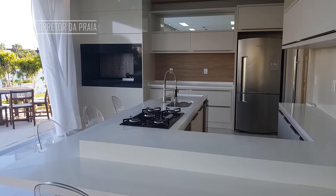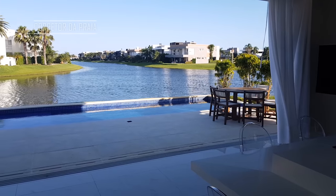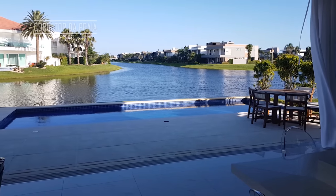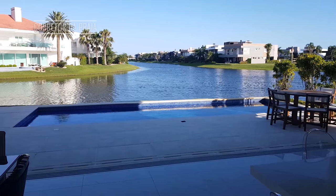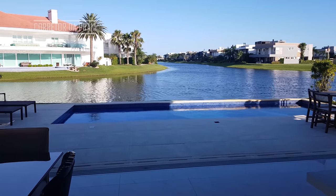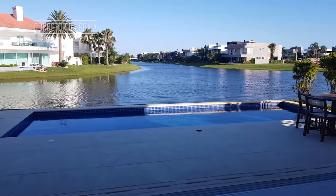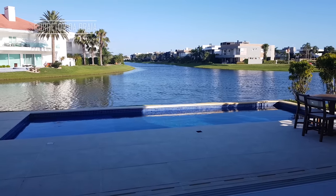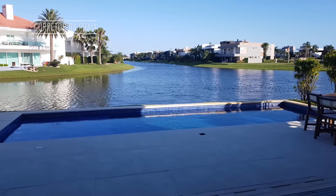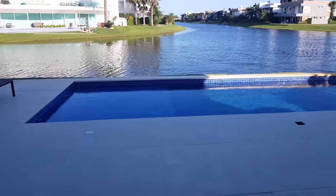Eu quero te mostrar aqui a vista que a gente tem de dentro da sala. Dá uma olhada — esse é o Enseada, Lagos de Shangri-La. 90% das casas são na beira do lago, e essa aqui tem uma posição especial: ela é na junção de duas partes do grande lago. Essa piscina é em concreto e tem um deck molhado aqui do lado.